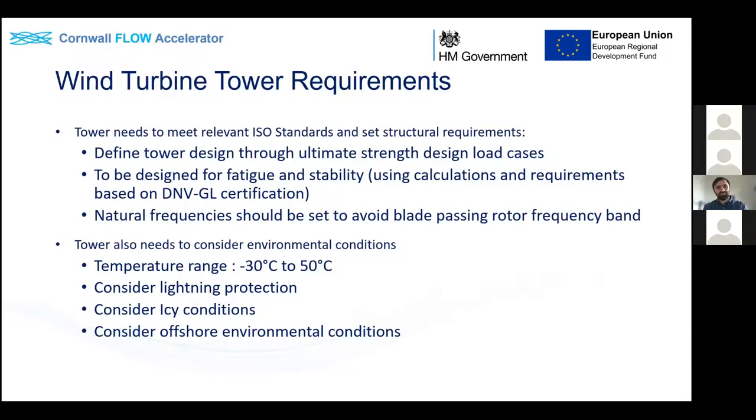A wind turbine tower is a much more complicated structure than you might think. It needs to meet multiple ISO standards and structural requirements, including ultimate strength design cases, fatigue, stability, and certification. It must withstand the highest loads for a long time and delicate parameters like natural frequencies must also be accounted for.